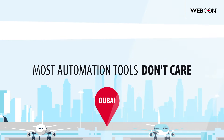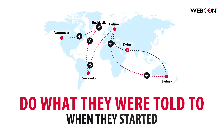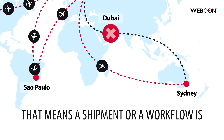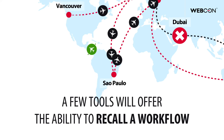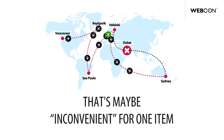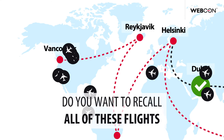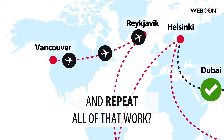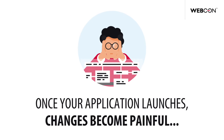What about all those workflows that are already running? Most automation tools don't care — they're going to make those planes and those workflows do what they were told to when they started. That means a shipment or workflow is incomplete. A few tools will offer the ability to recall the workflow and restart it along the new path, but at scale, do you want to recall all these flights and repeat all of that work? It's not acceptable. Once your application launches, changes become painful.